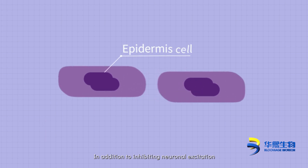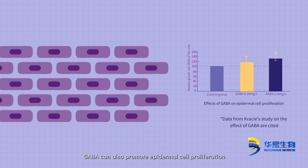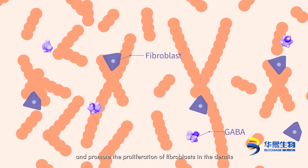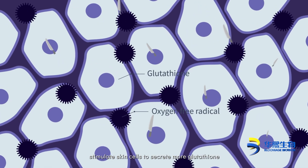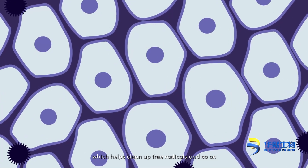In addition to inhibiting neuronal excitation, GABA can also promote epidermal cell proliferation, accelerate barrier repair, and promote the proliferation of fibroblasts in the dermis, so as to promote the synthesis of collagen, elastin, and HA. It also stimulates skin cells to secrete more glutathione, which helps clean up free radicals.